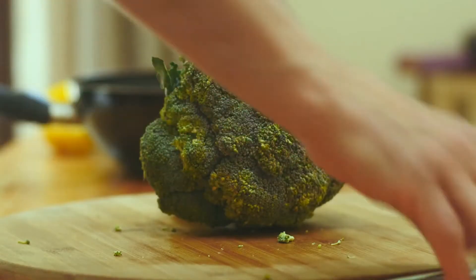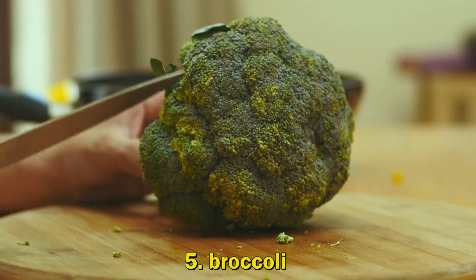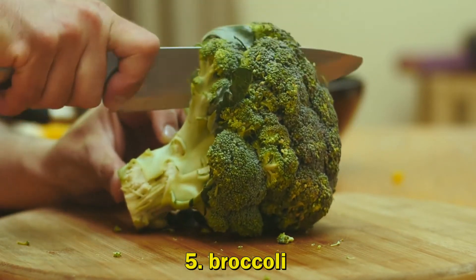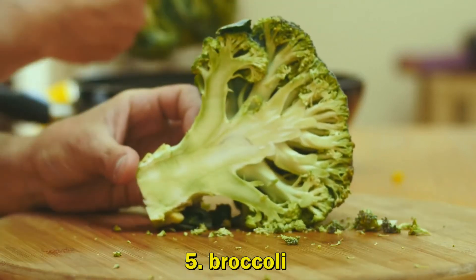5. Broccoli. It is the perfect skin-clearing food. Broccoli contains vitamins A, B complex, C, and K. These antioxidants fight radical damage and make your skin glow.